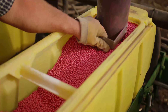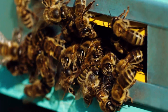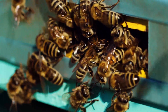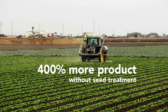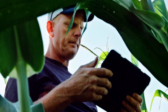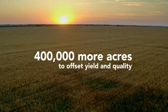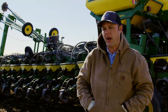Seed treatments enable America's farmers to be more productive while reducing environmental impact. In the case of one insecticide, for example, it's estimated that application rates would increase nearly 400% if it were not available as a seed treatment, and that cropped land in the U.S. would need to increase by nearly 400,000 acres to offset losses in yield and quality.